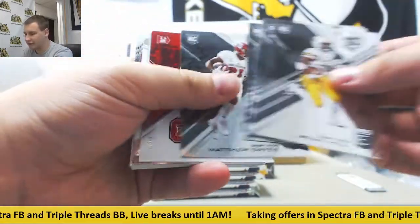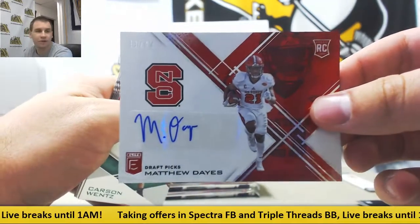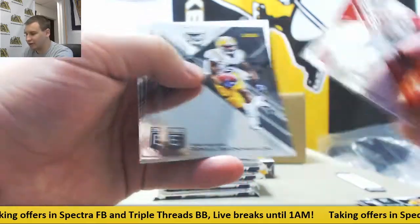We've got regular base, starting off with a red auto to 49 — Matthew Days, 11 of 49. And red to 49, Dak Prescott.